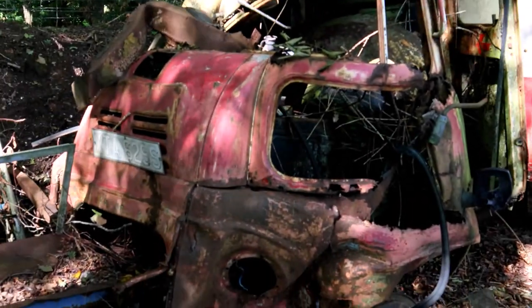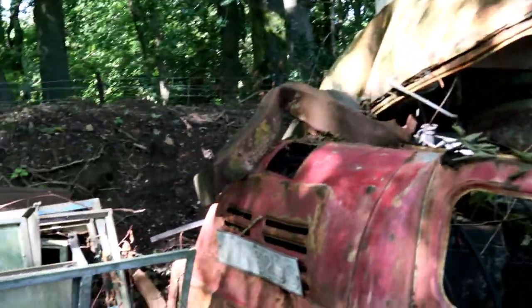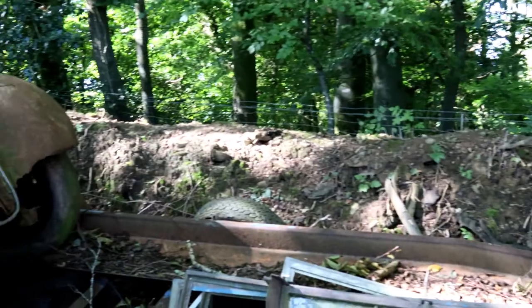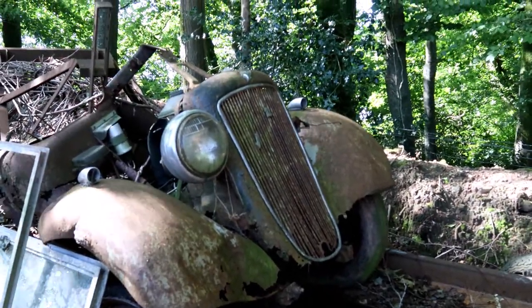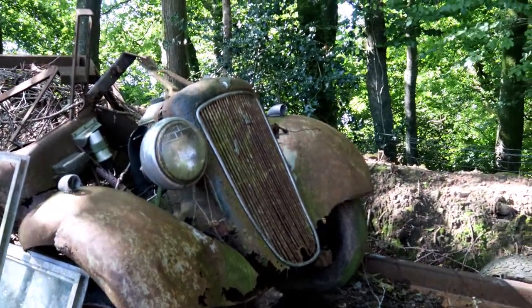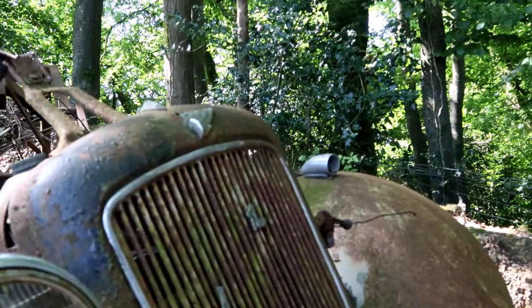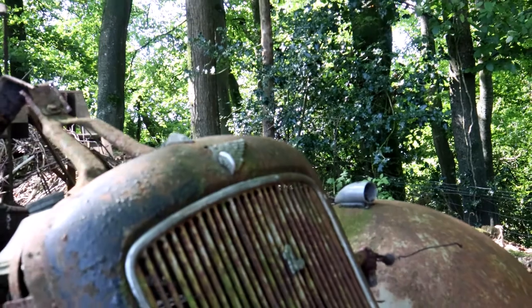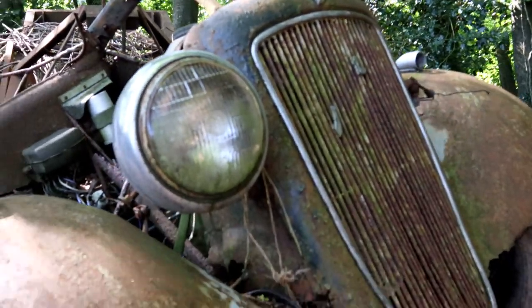Wow, it's a pretty old car. So this one looks like it could be quite old — an old car. Bit of a shame really. It's on a trailer, completely rotten away. Looking sorry for itself, I must say.